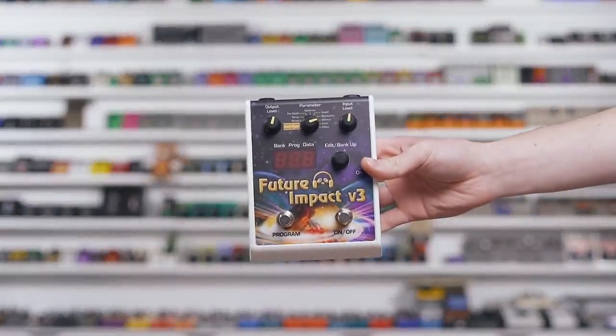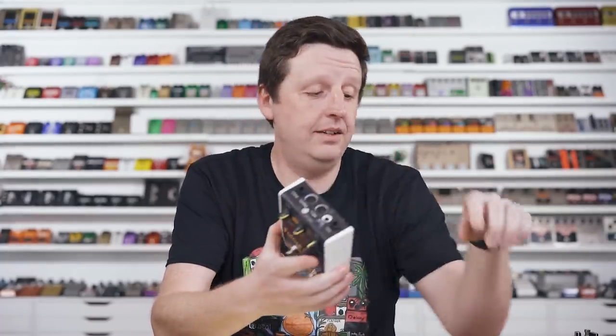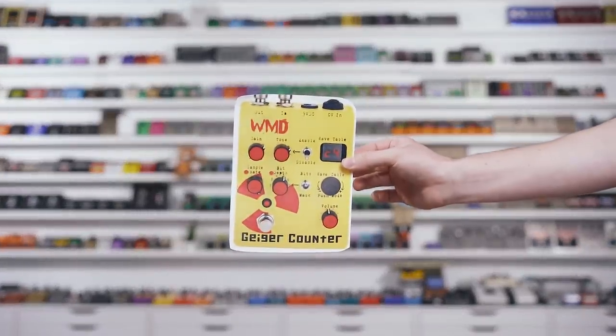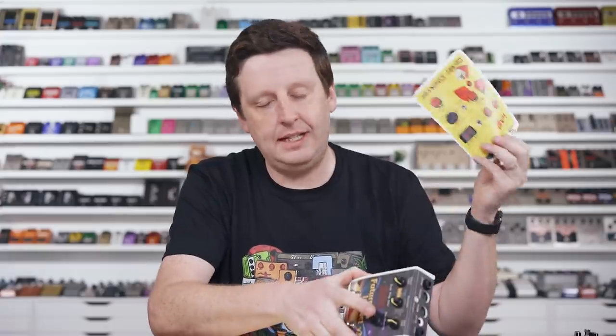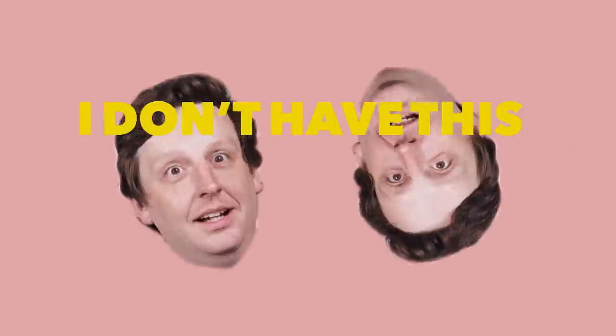The Future Impact — it's incredible. I'm going to use setting 91 straight out of the box and it's funky town. I don't have the Geiger Counter — printer, scissors, lid on the floor. It's good enough. I'm totally fine that I used to have one of these and can't find it.